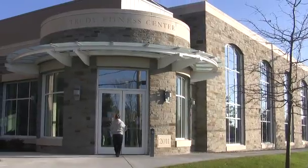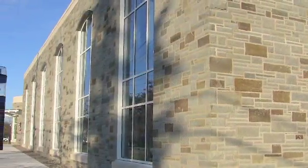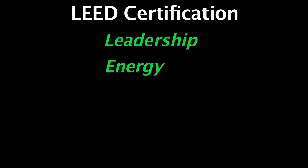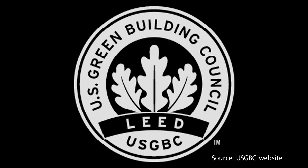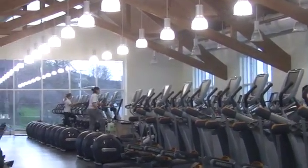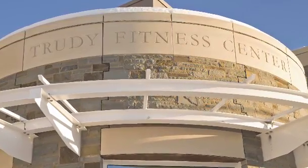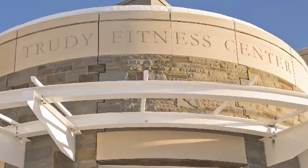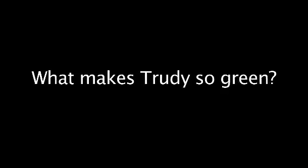Trudy will be Colgate's first LEED certified building, a step that indicates Colgate's growing commitment to sustainability. LEED certification, or Leadership in Energy and Environmental Design, is an internationally recognized green building certification system that provides a framework for all aspects of a green building throughout its entire life. In a significant step for both the university and the region, Trudy will be the first LEED certified building in Madison County.